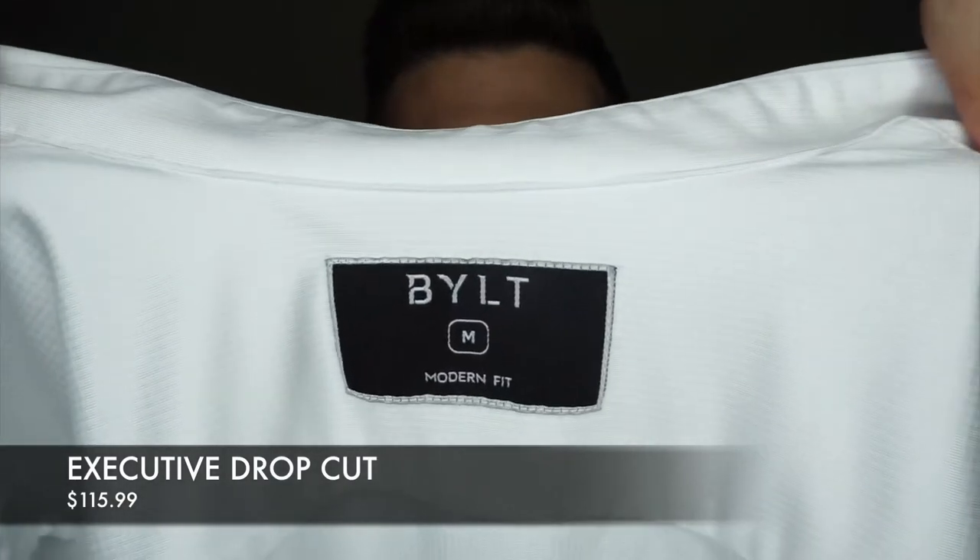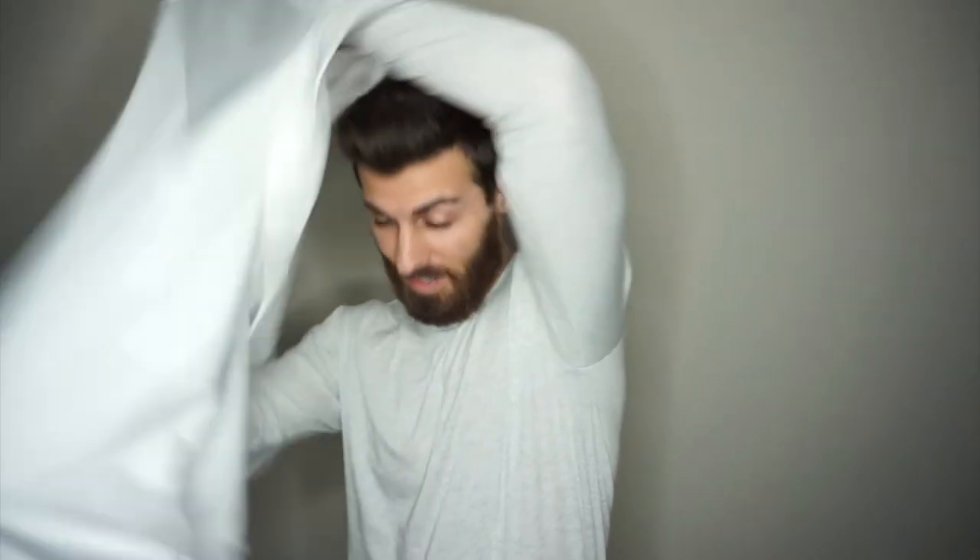The first item we'll be taking a look at is what I was just wearing — it is the executive drop cut in size medium. I am six feet tall, 165 pounds. This actually retails for $116 which is pretty steep in my opinion, but it is extremely high quality. I could tell as soon as I took it out of the package, just the weight that it has — it's really a premium product. When I first tried it on I could tell how nice it was because when I was putting it on my hand wasn't fitting through, it was stretching with me. It's extremely stretchy and so comfortable.